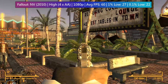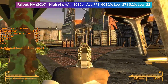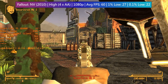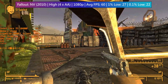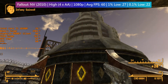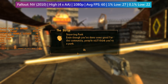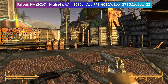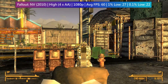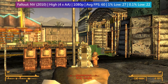Fallout: New Vegas can be pretty chaotic when uncapped, so I left the default 60 fps frame cap in place as it's tied to the physics of the game. Hitting 60 fps at 1080p with 4x anti-aliasing is certainly possible even in and around New Vegas, so there is nothing to worry about here. I always say this game will probably run on almost anything, including ancient cards like this one. Again, the temperature gets up to around the mid-60s, which is pretty reasonable.